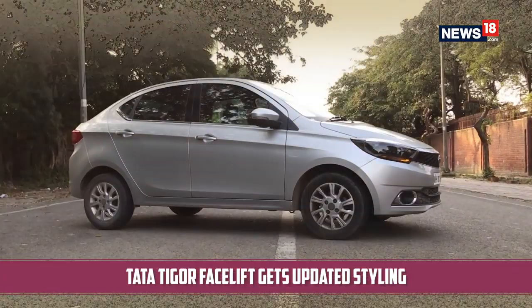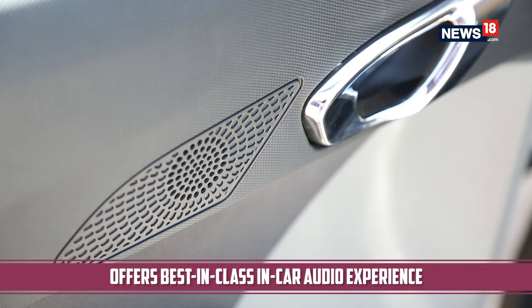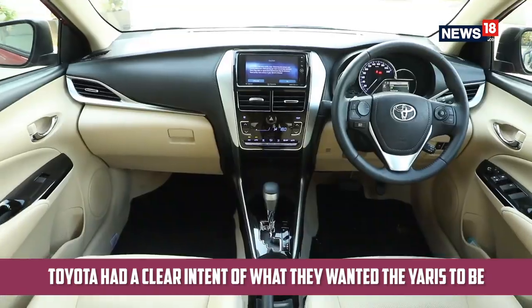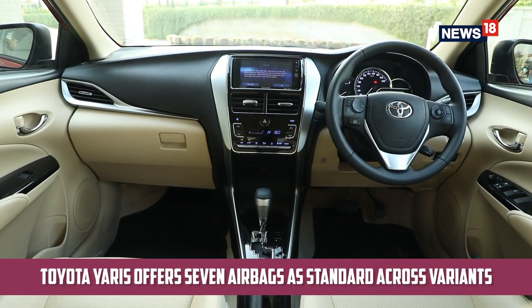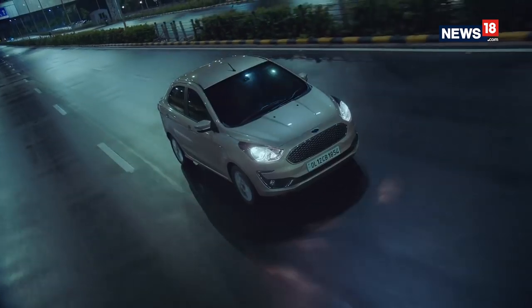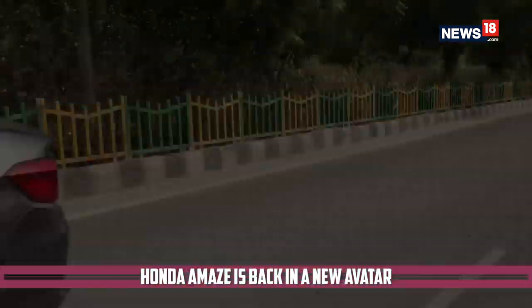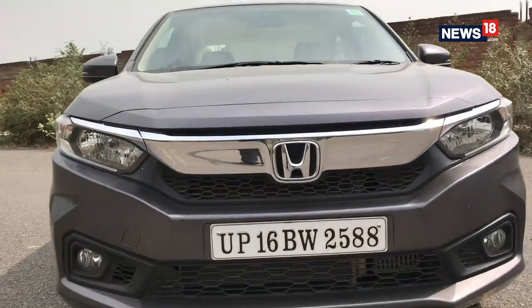The Tata Tigor got itself a facelift too and now comes with an even better infotainment system that adds to the already segment-best in-car audio experience, along with a change in styling to make it look bolder. Then there's the Toyota Yaris — the first car to offer a whopping seven airbags as standard across all variants. Ford's offering is the new Ford Aspire, which holds the title for the most powerful compact sedan in India. And the surprise offering is the Honda Amaze — an all-new model offering great practicality, a host of features, all at a lucrative price.